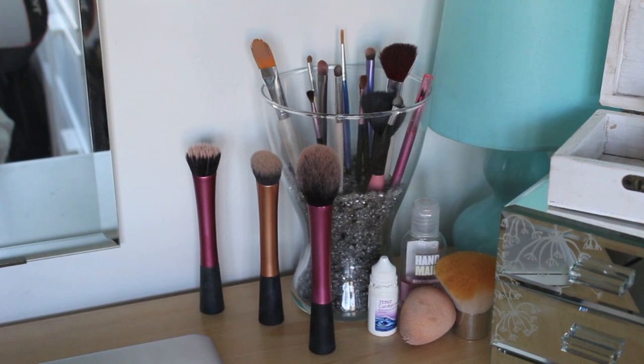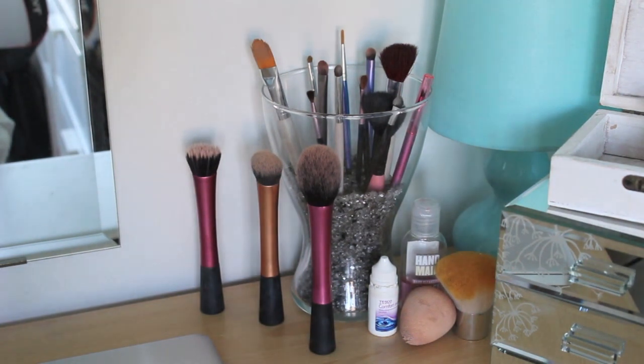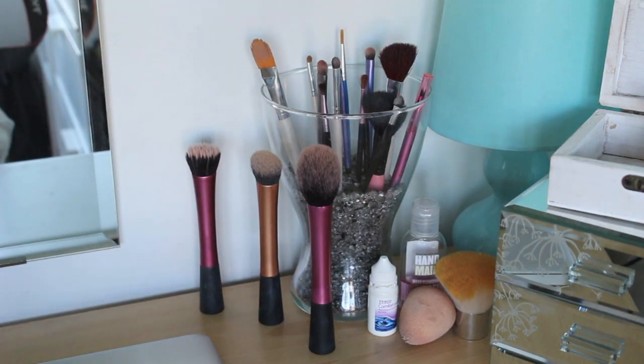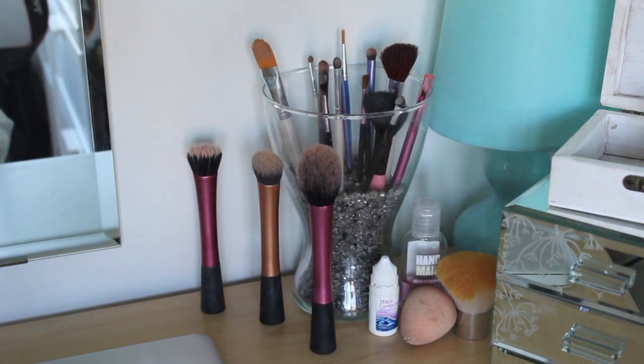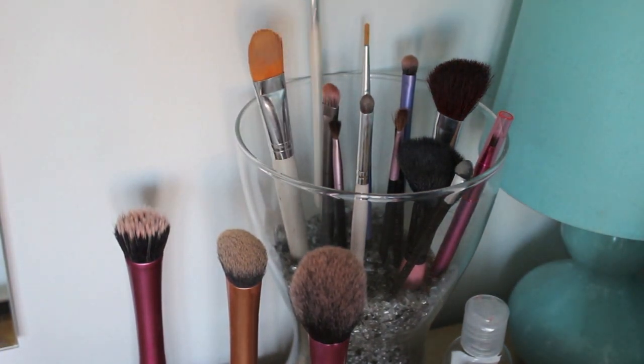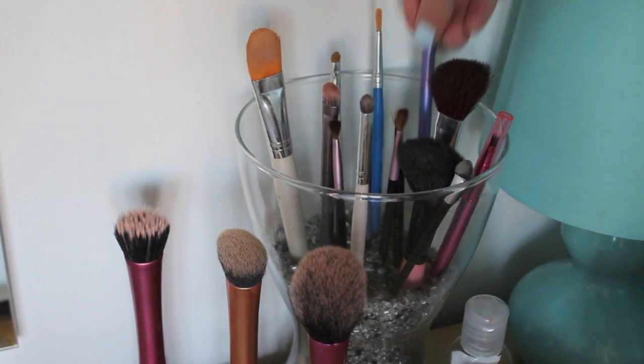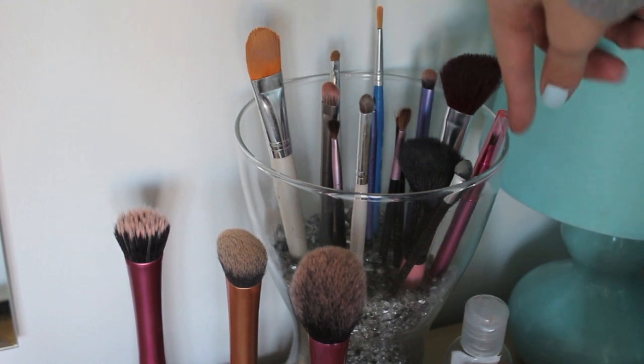I'm actually cleaning them today because I'm going away tomorrow so I need clean brushes to take with me. Most of the brushes I use are Real Techniques. These three standing up here are all Real Techniques: I have the stippling brush, the expert face brush, and the blush brush. I have a vase from IKEA filled with beads, also from IKEA, and I've stuck my brushes inside there. The other brushes are from e.l.f., Real Techniques, and one is actually a paintbrush.